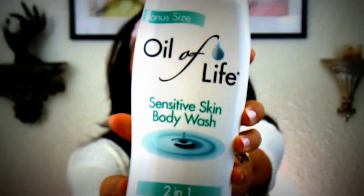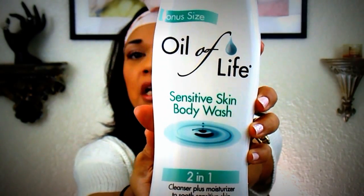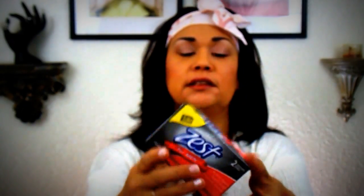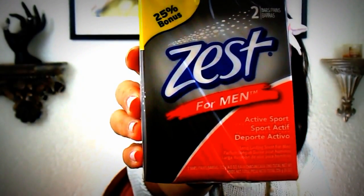I picked up this Oil of Life sensitive body wash two-in-one, and it's made in the USA. My husband requested that I pick him up some body wash and some soap bars, so that's for him. And then I saw this Zest for Men, so I picked him up this two-pack.